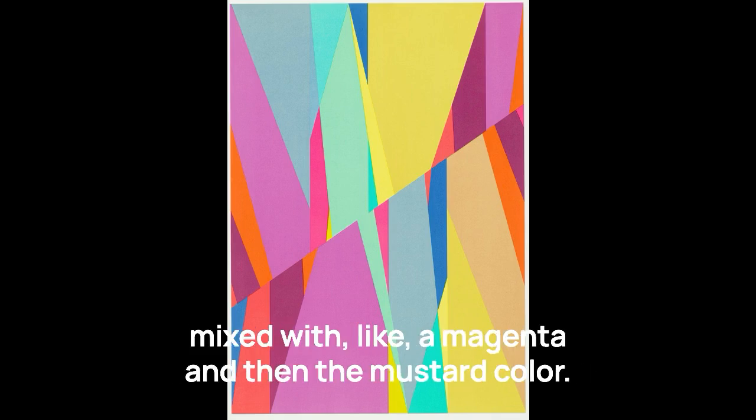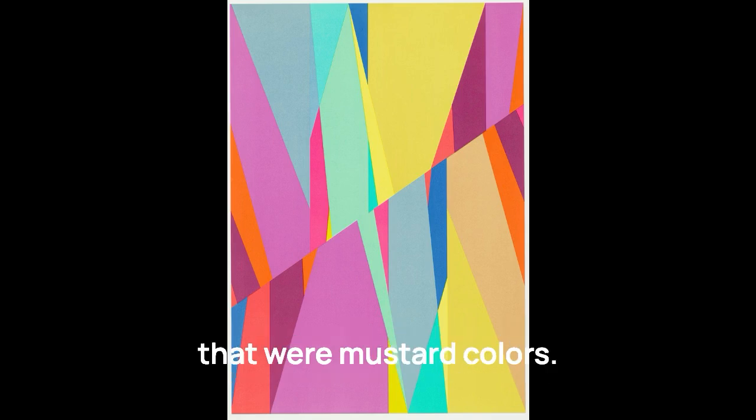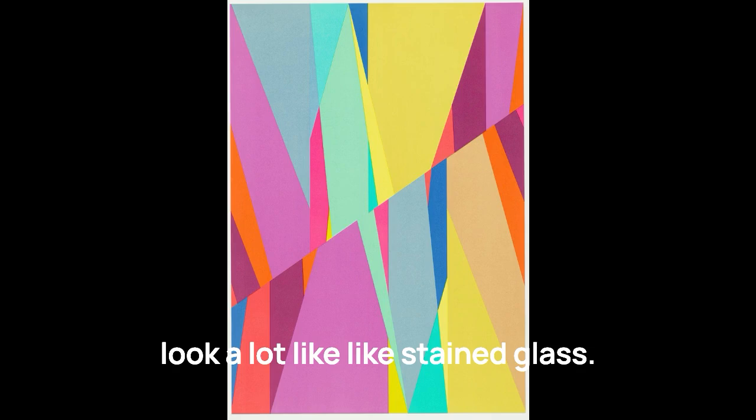And then mixed with a magenta and then the mustard color — I think we can think of furniture and appliances that were mustard colors. It's more of a contemporary take on what that era was. The colors are in these geometric pieces and they look a lot like stained glass.